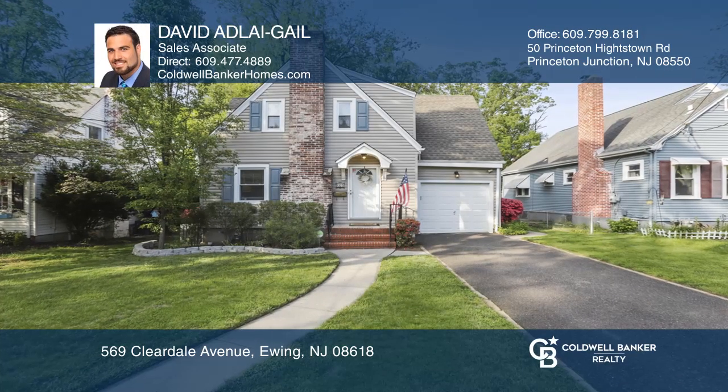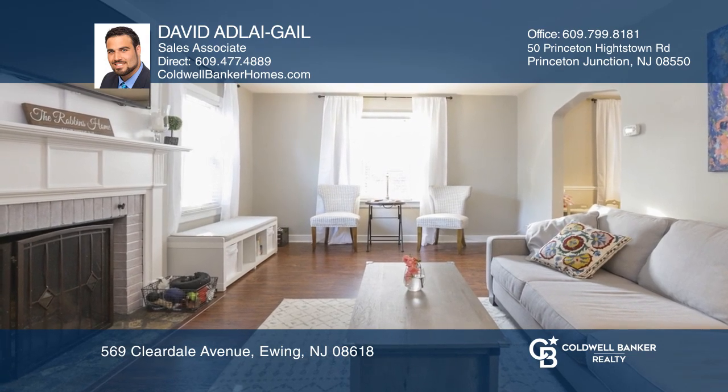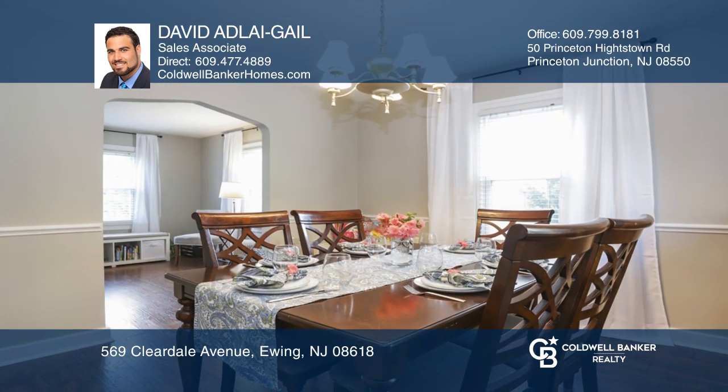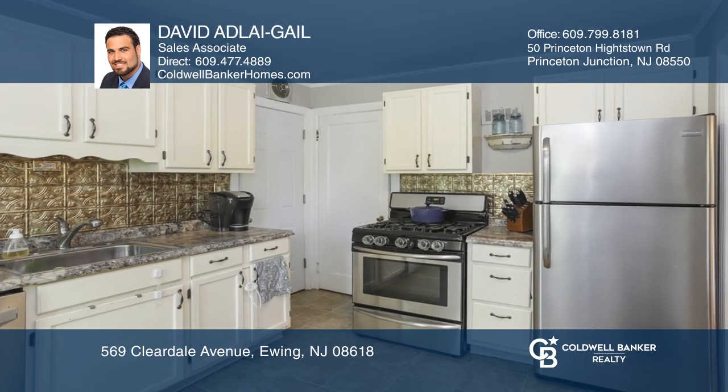This classic cape-style home offers three bedrooms and one and a half bathrooms with great curb appeal. Highlights include a lovely main living area with fireplace and tons of natural light. Enjoy great flow throughout the home.